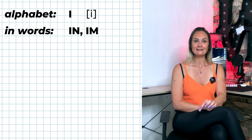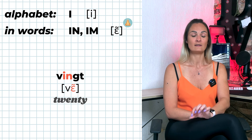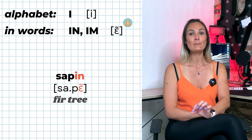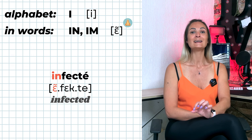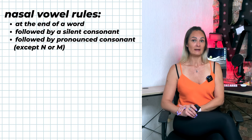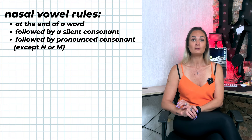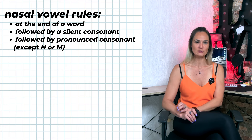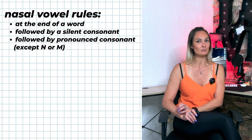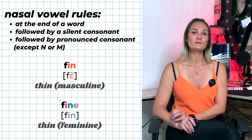I-N and I-M are pronounced È — for example: vain, important, sapin, infecté. Rules for nasal vowels apply: I-N and I-M are only pronounced È if at the end of a word, followed by a silent consonant, or by a pronounced consonant other than N or M. Otherwise I-N and I-M are not nasal vowels — for example: fin vs. fine.